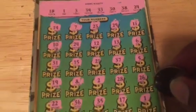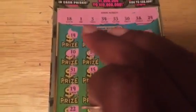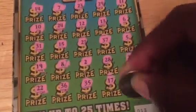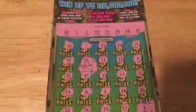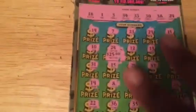We have two matches here: one and 24. So behind the number one is five dollars, and behind the 24 is $25, for a $30 winner. We'll take it — by our profit, it's not a loser. Alright guys, until next time, I'll talk to you later, peace.